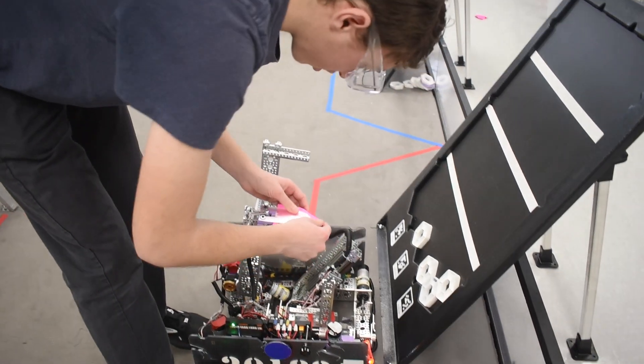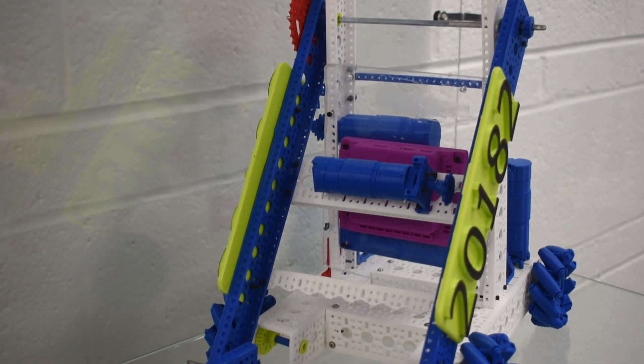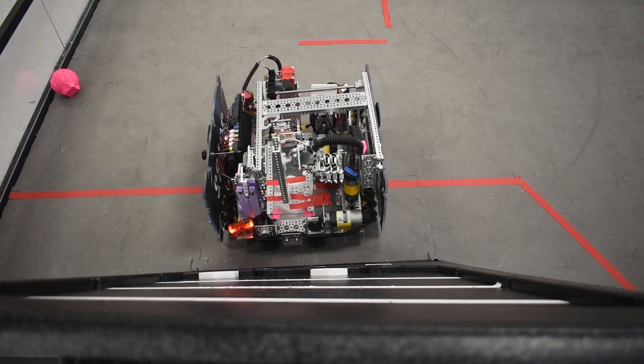In junior year we're more focused on the circuits and the coding, and this year we're more focused on the robotic side of things — building our robot prototypes and the competition.